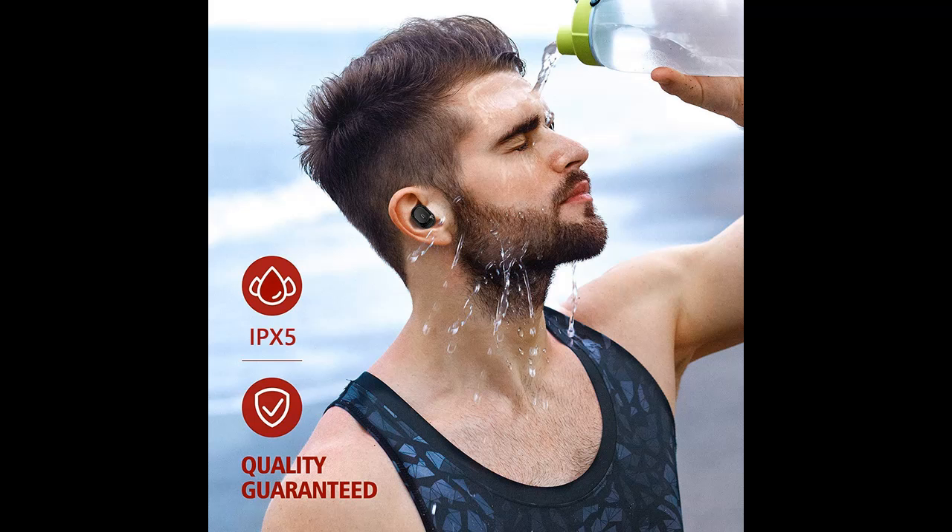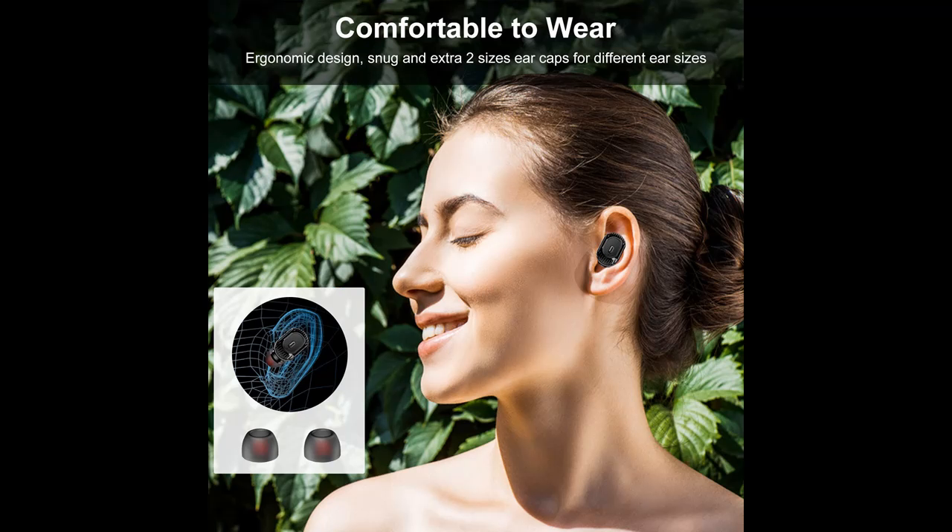The extremely lightweight and ergonomic design helps to keep the earbuds in place and comfortable, including three silicone ear tips in different sizes.